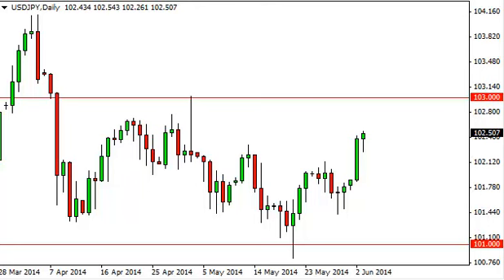Dollar Yen daily forecast, June 4th, FXEmpire.com. The Dollar Yen pair, as you can see, initially fell during the session on Tuesday but found enough support to cause the market to bounce and form a hammer. The hammer suggests that the market is going to go higher — it's a very bullish sign — as the 102.50 level has offered enough support.